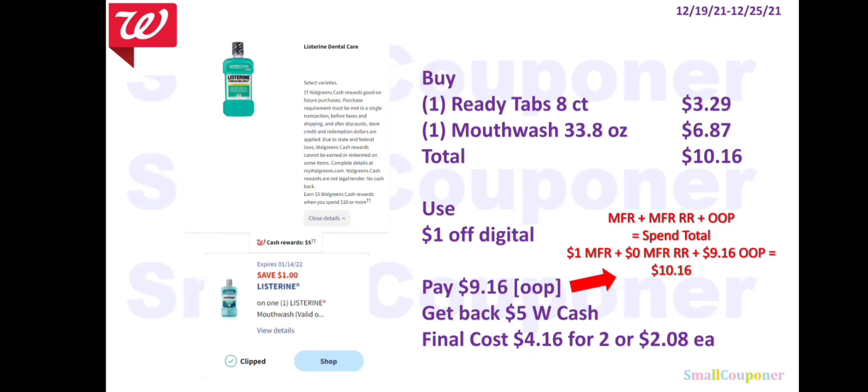The Listerine is a Spend $10, get $5 Walgreens Cash deal. Buy one ReadyTab 8-count for $3.29 and one Mouthwash 33.8 oz for $6.87 — total $10.16. Use the $1 off digital, pay $9.16 out of pocket. Since this is a spend deal, with $1 in manufacturer coupons and $9.16 out-of-pocket, your spend total is $10.16, which meets the $10 threshold. You'll get back $5 Walgreens Cash. Final cost is $4.16 for two items, or $2.08 each. Note: there are Ibotta rebates for the Pocket Mist — check if it's included, and if so you could replace the ReadyTab with a Pocket Mist.